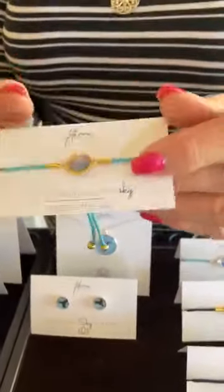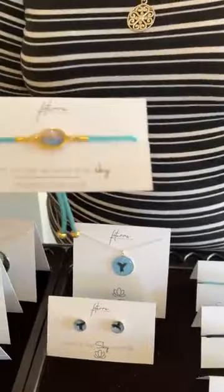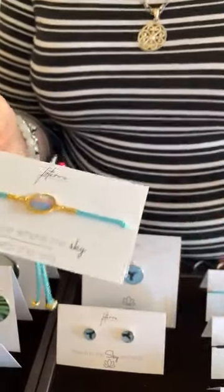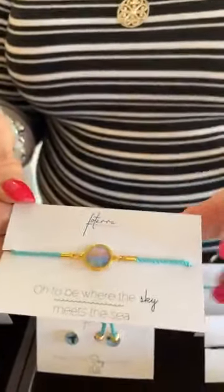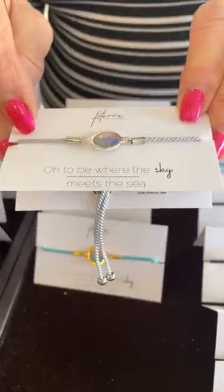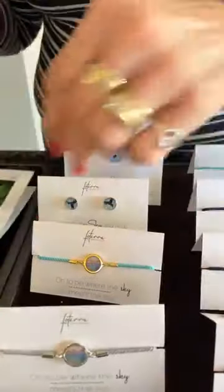Now this is something new that they're doing — these little bracelets. Josh said they're really becoming a substantial part of their business, so he put together some of his bestsellers. These are $30. They really are beautiful, and the picture's on the back. These would make great Mother's Day gifts too. To be where the sky meets the sea.